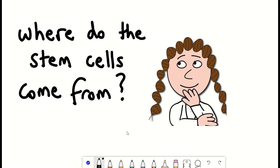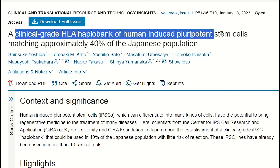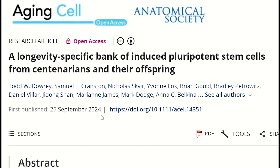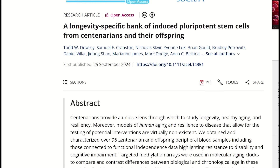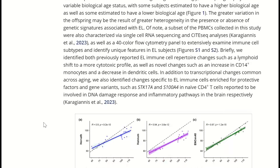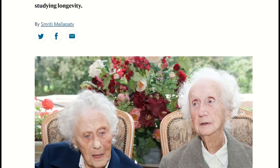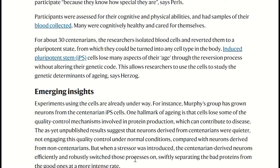But where do these stem cells come from? In Japan, they've now established a clinical-grade haplobank which matches approximately 40% of the Japanese population, so they can easily use these as a resource for regenerative medicine approaches. It turns out getting human-induced pluripotent stem cells may actually be possible from humans of any age. One study showed that stem cells derived from centenarians and their children can be used to make a longevity-specific bank of induced pluripotent stem cells, creating a valuable tool for investigating the mechanisms of healthy ageing and resilience to age-related diseases.